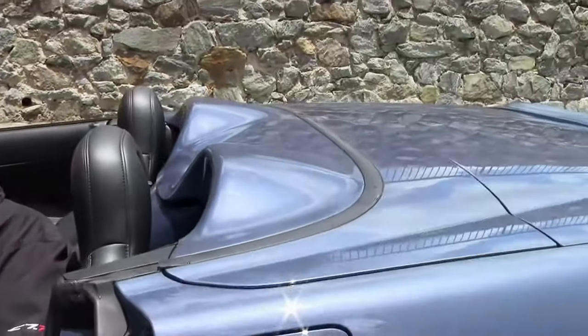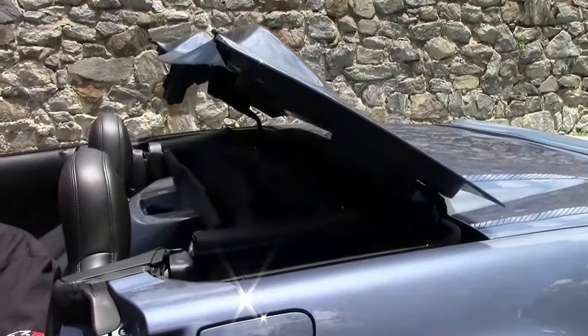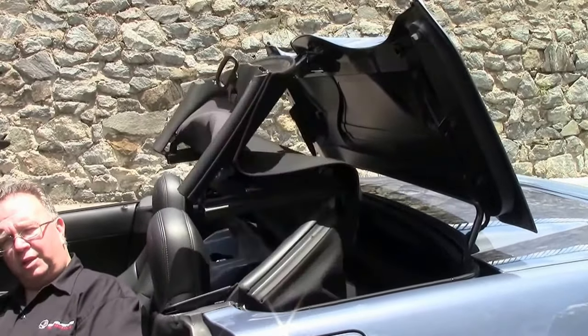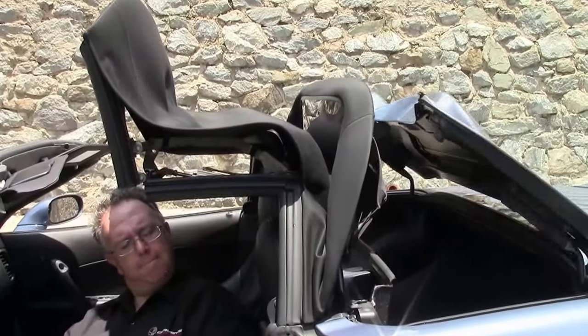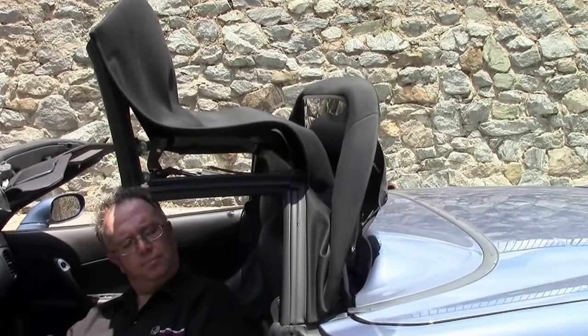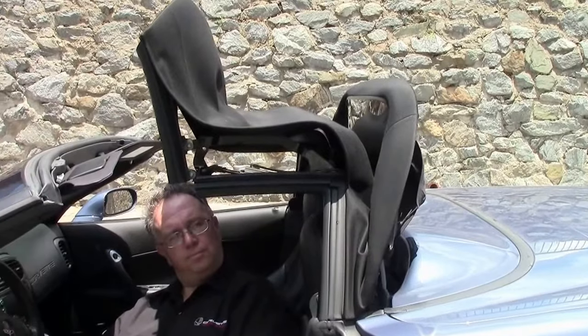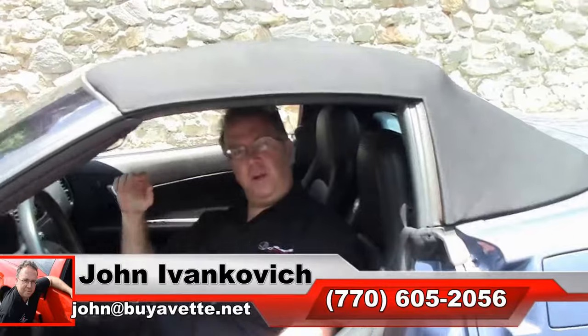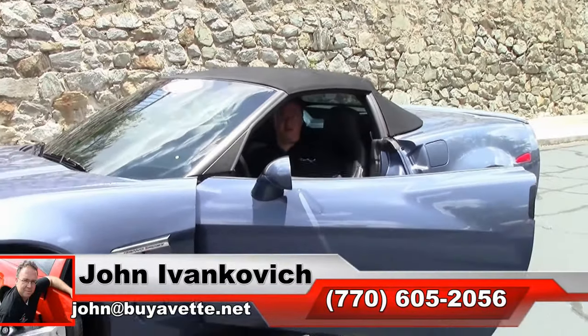If you run into inclement weather, it's just as easy going back — you just hold the button on the dash up. It'll bring the top to you, ding at you, so all you have to do is reattach and away you go. Thank you very much. 770-605-2056 or john@buyavet.net. We'll see you all out on the road.